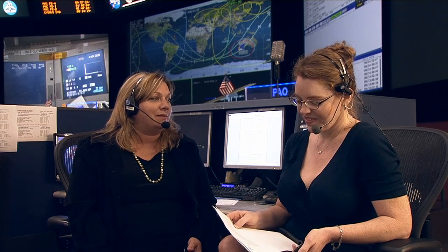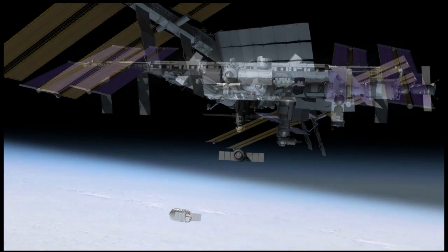Is there much left to do for you now before the Cygnus arrives? I personally am about finished. I have one task to do before I can leave today, and then I come in at about 2 a.m. to get ready for capture. There is a shift overnight at the Robo console, and they have quite a bit of work to do. They are going to be surveying the port that we're going to stick Cygnus to, to make sure there's no debris there. And then they're going to maneuver the arm to a hover position that should be aligned to Cygnus when it arrives. We've pre-designed that so the crew should be able to just fly right in and capture.